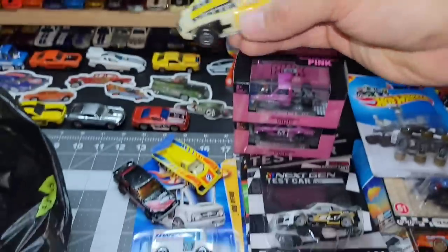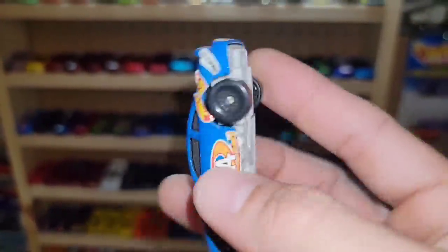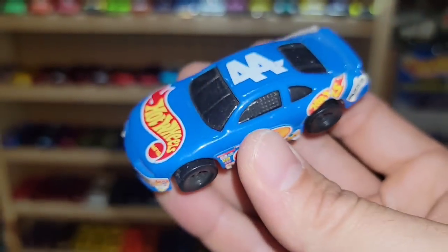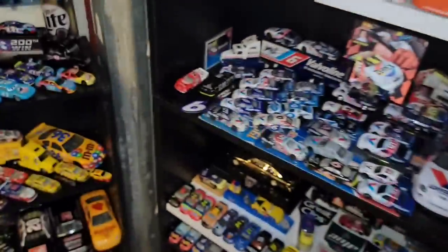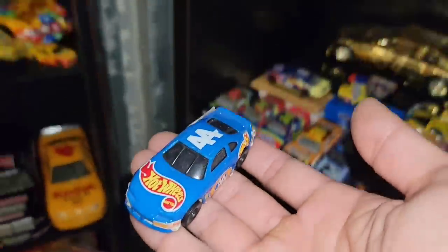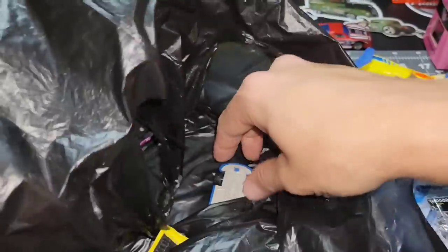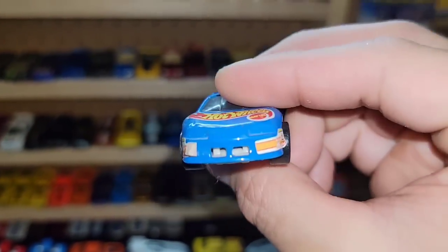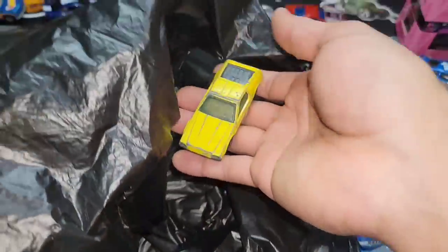Next one is the Kyle Petty Hot Wheels race car — and I believe this is a McDonald's car. Let's see — yep, manufactured for McDonald's 1998. It's got the really cool stickers and livery rocking the number 44. I picked up two of these because it's been a while since I purchased this bag. So there we go — these were all 25-cent cars, so you cannot go wrong.